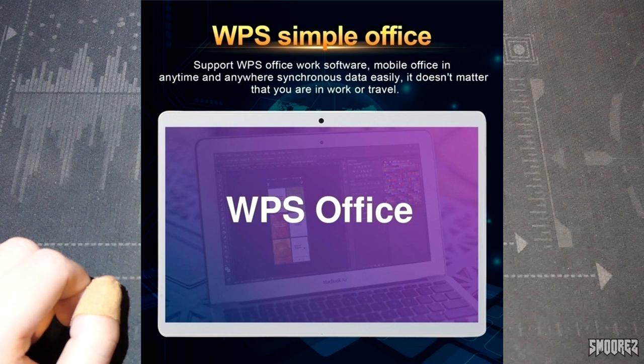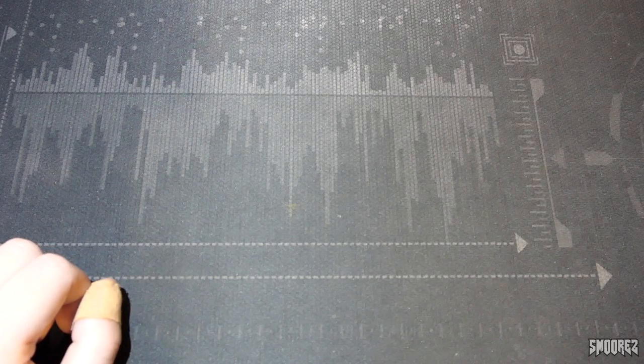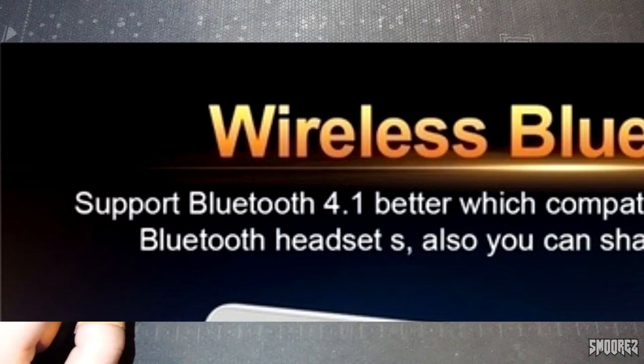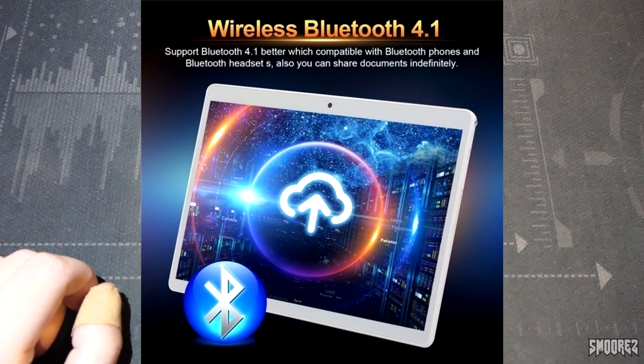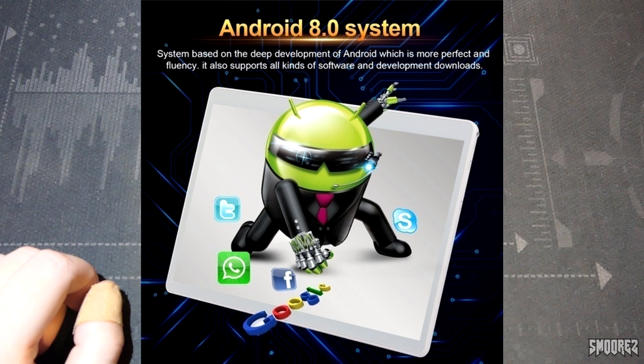Synchronous data easily — it doesn't matter that you are in work or travel. Immersive 3D stereo surround sound, broad cavity design, high-pitched mid-tone, precise, bass thick, sound more loud, and sound quality more pure bring a better experience. If this has stereo speakers, I'll be very surprised. Wireless Bluetooth 4.1, not 5.0, but that's okay. Play freely all day — 8,800 milliamp high-capacity explosion-proof polymer battery with long service life and long endurance. It's explosion-proof, I feel better now. Android 8.0 system — which we've been told so far that it's Android 10, then 9, then 8. Next we'll be told it's Android 7, and it'll probably be Android 5.